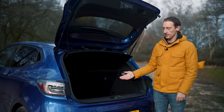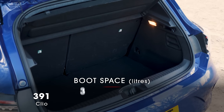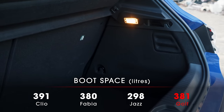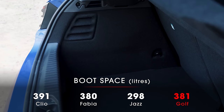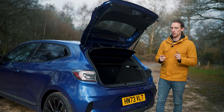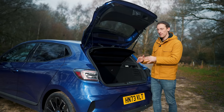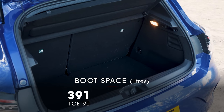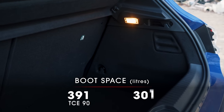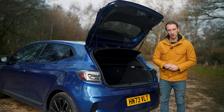The boot, however, is very impressive. In total you get 391 litres of storage, which is not just bigger than small car rivals but even bigger than what you get in a VW Golf from the class above. That said, that figure is for the non-hybrid versions. If you go for the hybrid Clio, boot space drops from 391 litres down to 301 litres — still bigger than a Toyota Yaris, but less than a Honda Jazz.